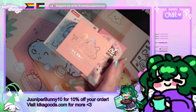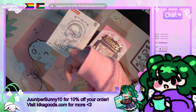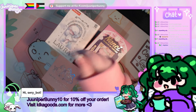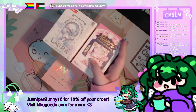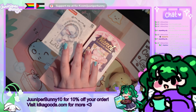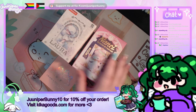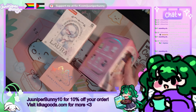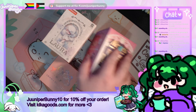I got a hidden secret last time, so who knows what we get this time? We have three things to open. Big thank you to KikaGoods.com — visit their website and use code JuniperBunny10. Don't forget the two U's in Juniper — it's very important. Get 10% off your order at checkout. You get some really cool stuff on there; really amazing stuff for really good prices and it's really high quality.